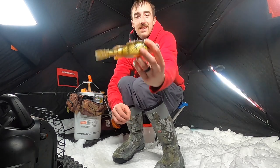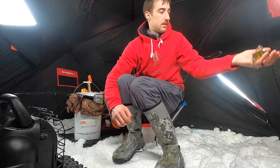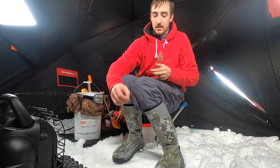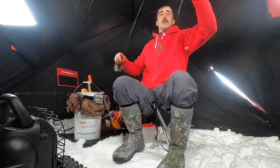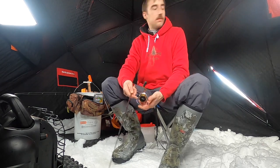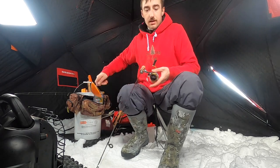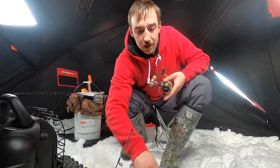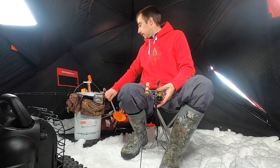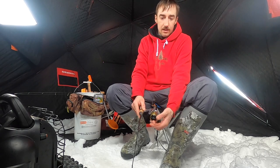I forgot to show you guys — nice perch, about eight inches. Seven, eight inches. That's about a good keeper size. About seven to twelve inches — if they're over twelve they start tasting funny, and under seven they're impossible to clean. So about seven to twelve inches is a good perch keeping size.